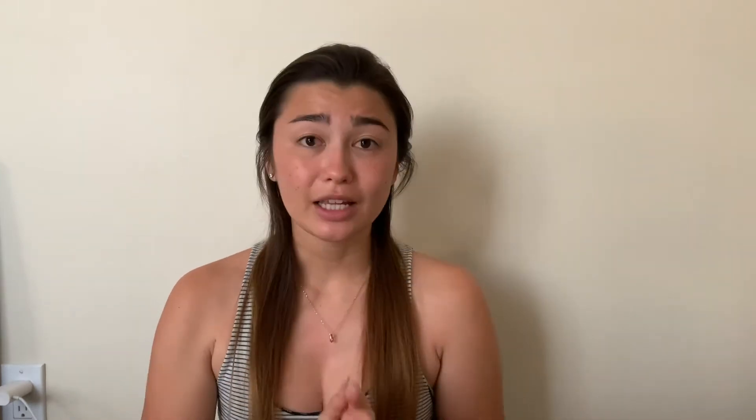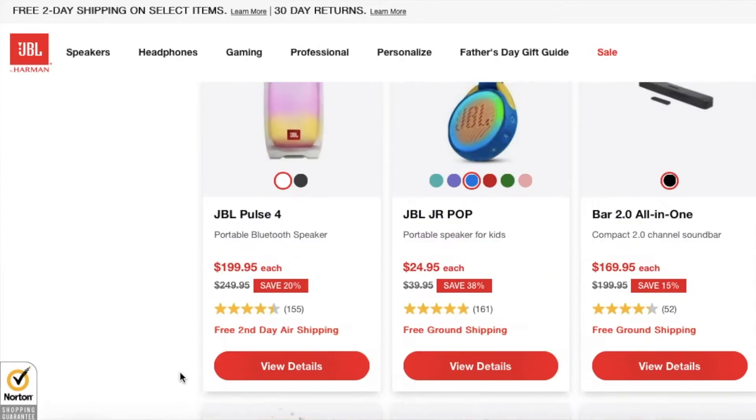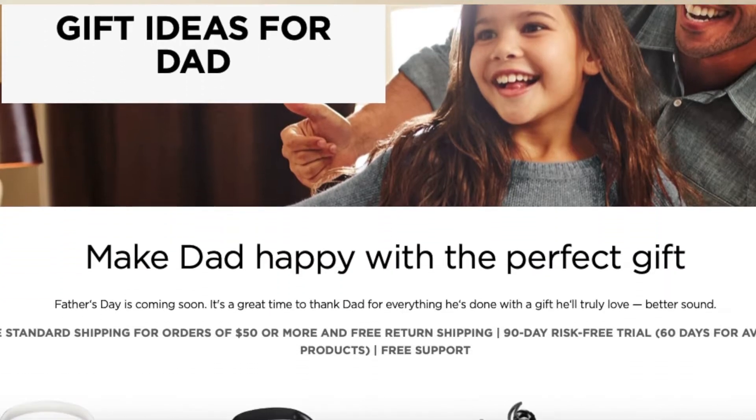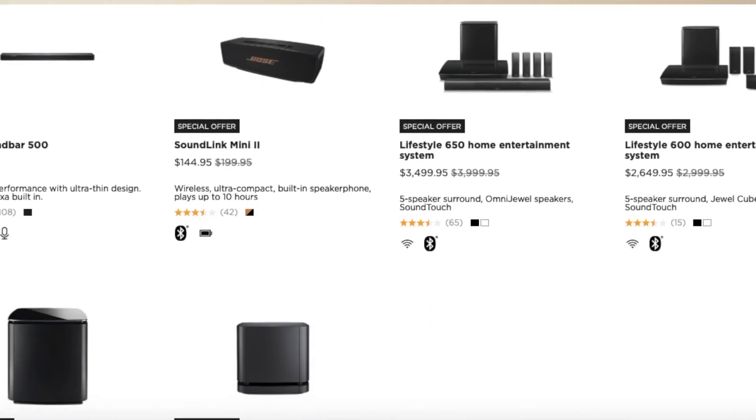For the fifth tech dad gift, you can get anything from JBL or Bose — most of them are on sale right now. JBL is having a sale from 10 to 17% off their speakers and headphones. Bose doesn't say the exact percentage but a lot of things are on sale. Those are two really great brands for speakers, headphones, and even surround sound. We got my dad a soundbar a couple years ago and he loves it. If you have siblings, you can do a collective gift.